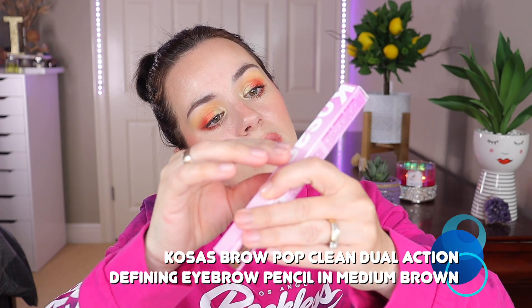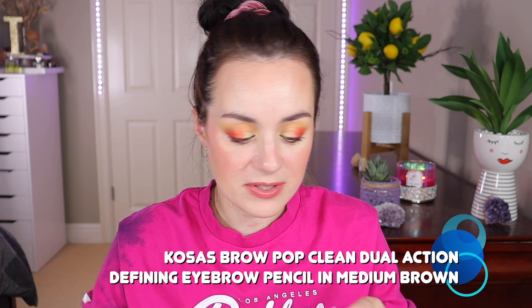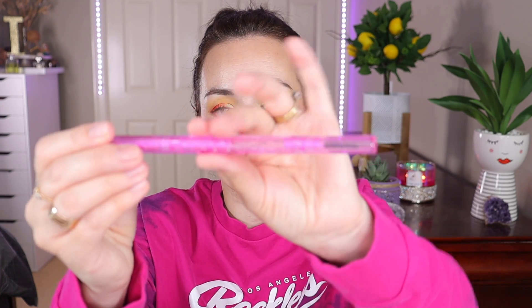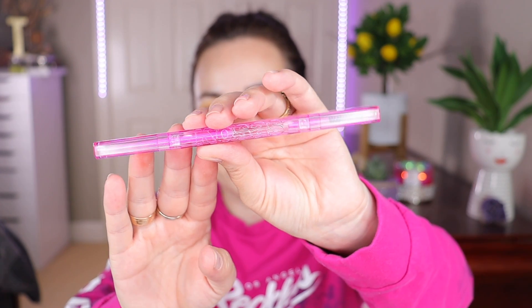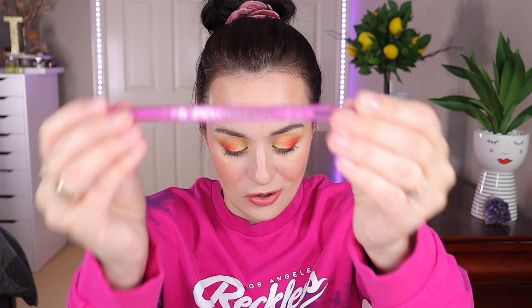Another product I'd like to do a full review on is the Cosas Brow Pop pencil for your brows. Mine is in shade Medium Brown. I love the packaging — it's so pretty, nice pink, matches my shirt. It comes with a brush on one end and the pencil on the other. Stay tuned for that review.